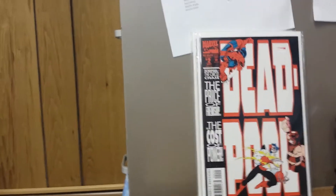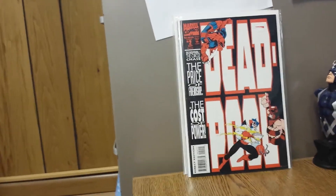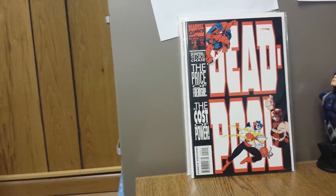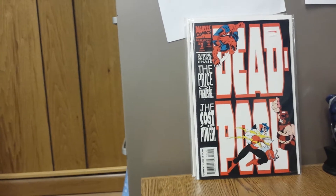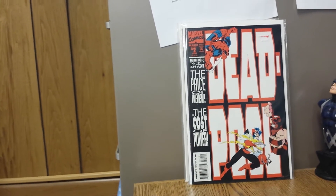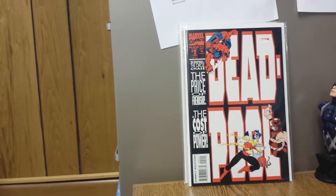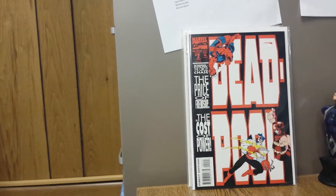This is Deadpool Circle Chase number 2. I highlight this because this kind of introduces two of Deadpool's first arch nemeses — Black Box and Slayback. Slayback makes a cameo in the first issue. Who knows what's going to show up in the movie. You can probably still find this for two or three bucks. Number one goes for a little money, but I don't think the rest of the series really goes for much.